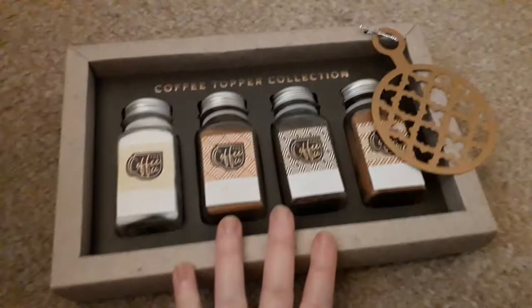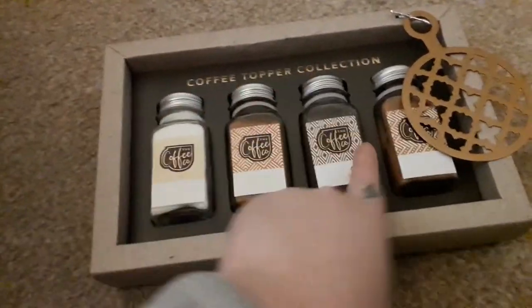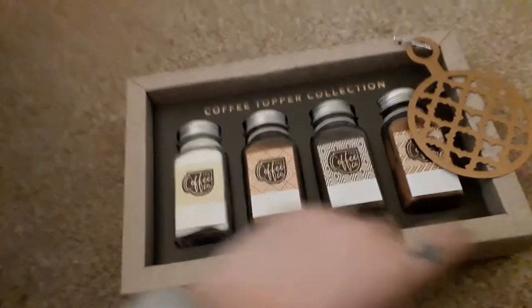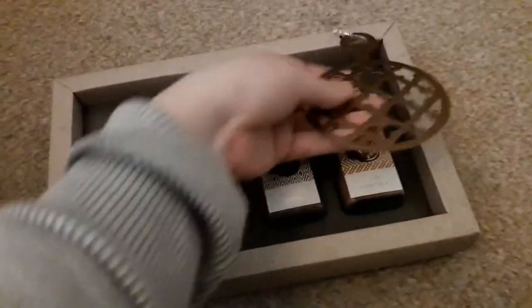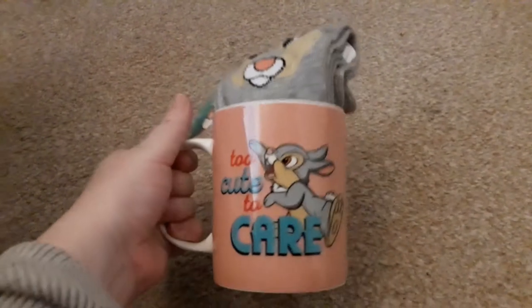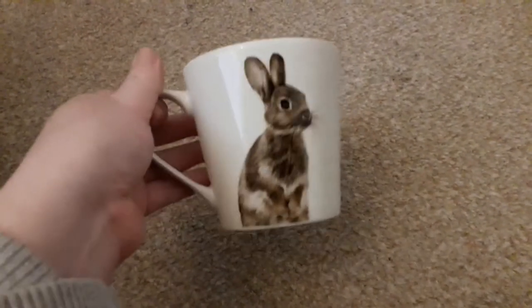Next up is this coffee topper collection. Now I don't drink coffee but Carl does. However, you can use these on hot chocolates and other things — you get vanilla sugar, cinnamon topper, cocoa sprinkles, and cocoa powder. So I will be making a lovely hot chocolate with those. You put it on top to make your design on your coffee. Next up is this super cute Thumper mug and soft set — 'Too cute to care'. I also got another bunny mug, just a regular bunny, not Thumper, but I think it's adorable.